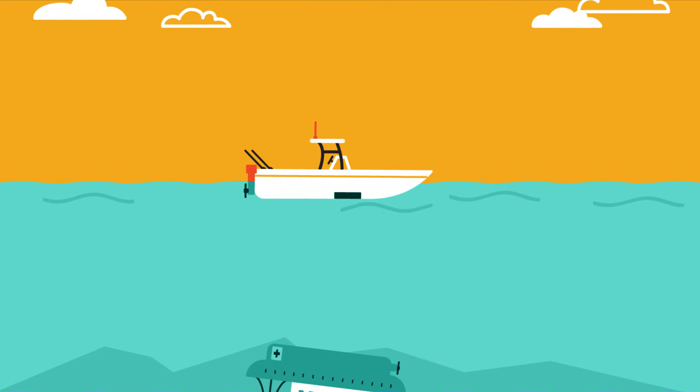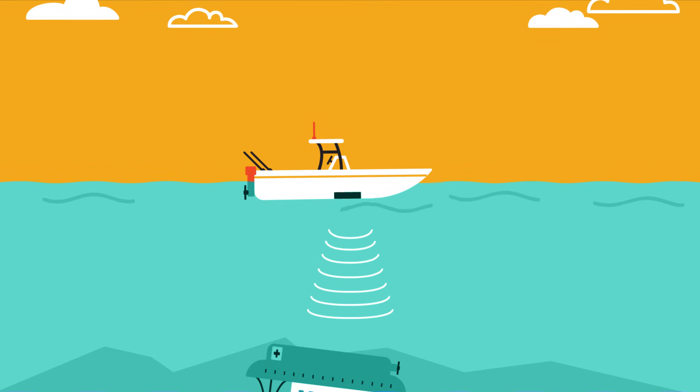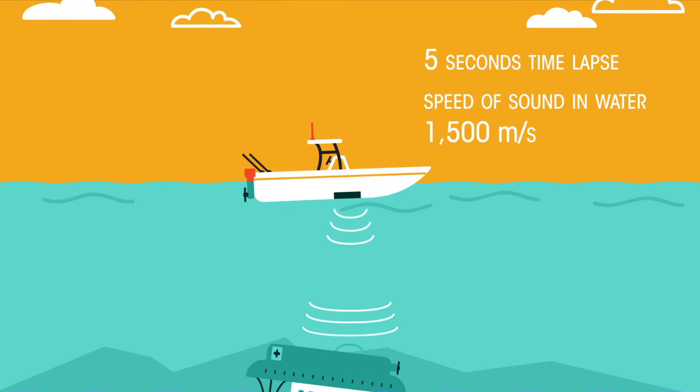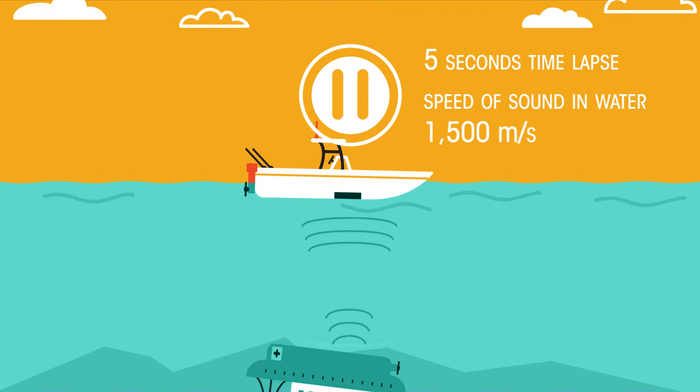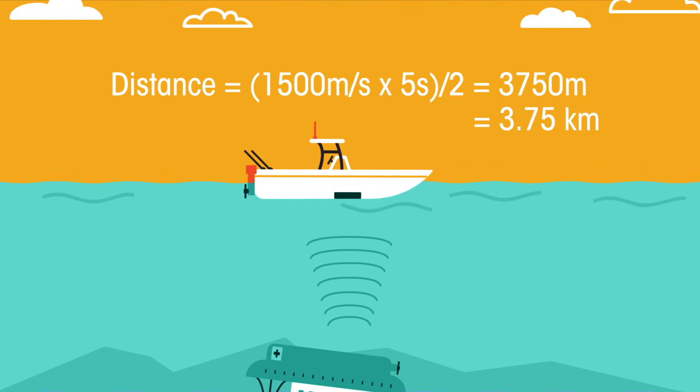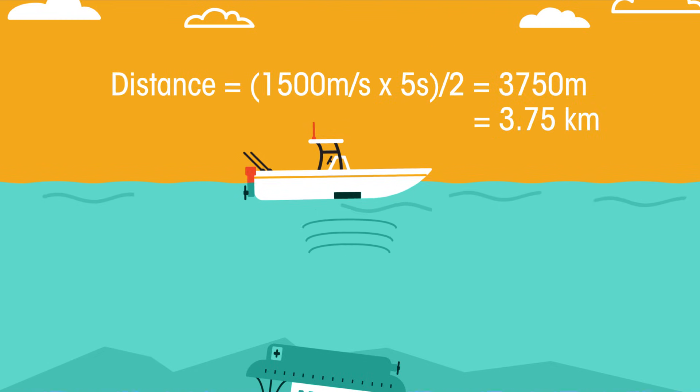If a ship above the Titanic uses sonar to detect the wreck and records a time lapse of five seconds, how deep is it? Pause the video while you work it out. Did you get 3,750 metres, or 3.75 kilometres?